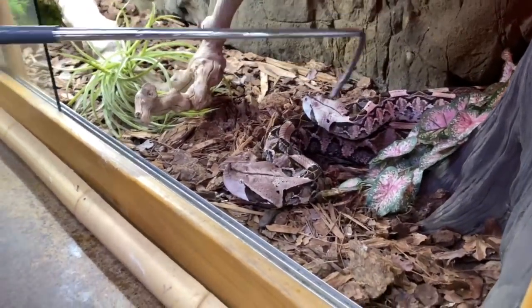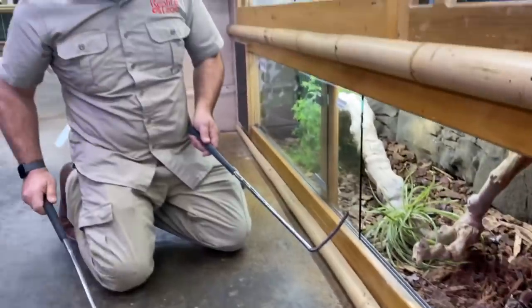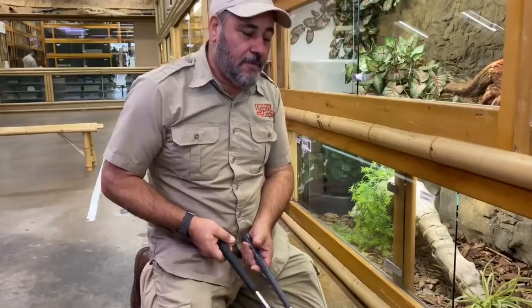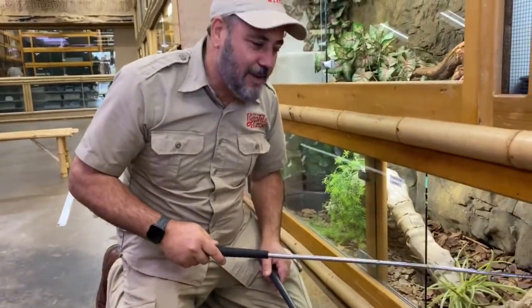Gaboon Vipers are really fast. They're one of the more dangerous in the respects of the speed of their bite. And if you haven't watched our channel before, the Gaboon Vipers have long fangs — the longest fang of any venomous snake in the world. So I'll be a little bit careful.